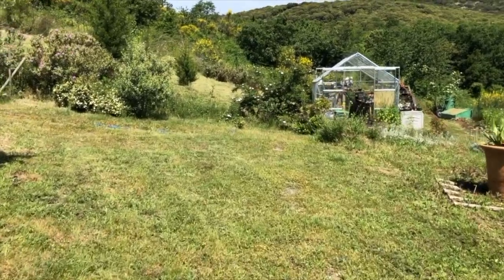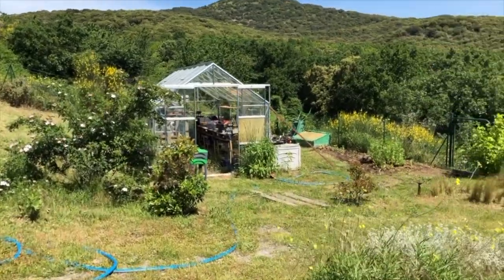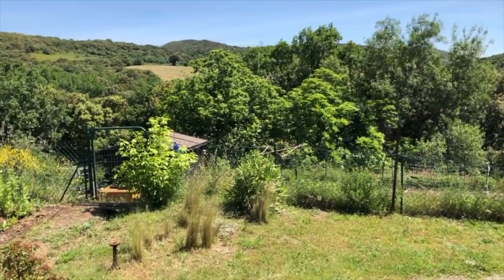What we are gifted is obviously a great big space, which is lovely — this is an acre. We're in a small hamlet that's part of the commune of Fougere.